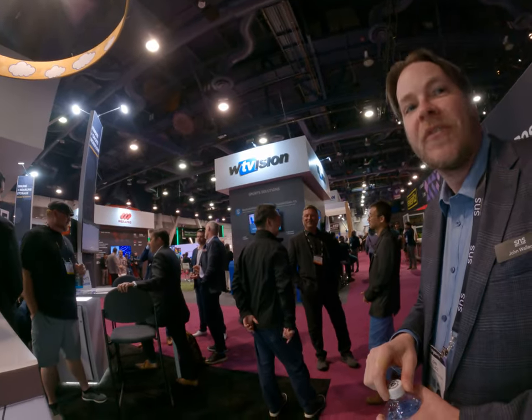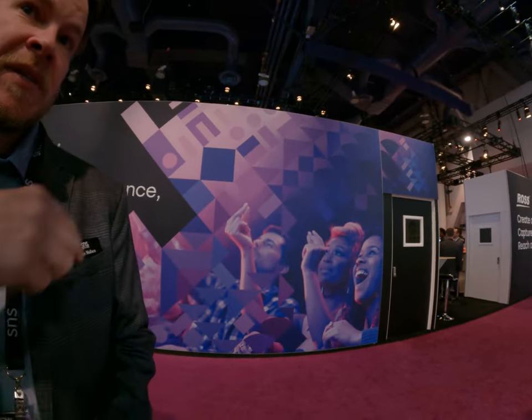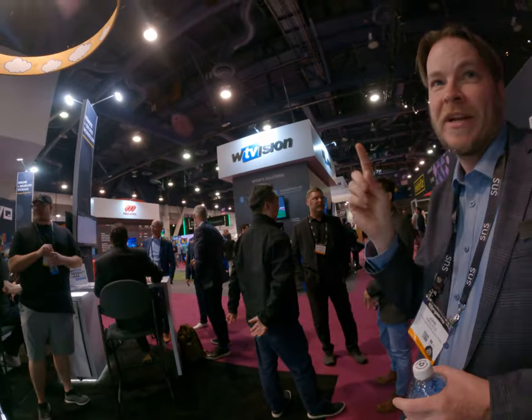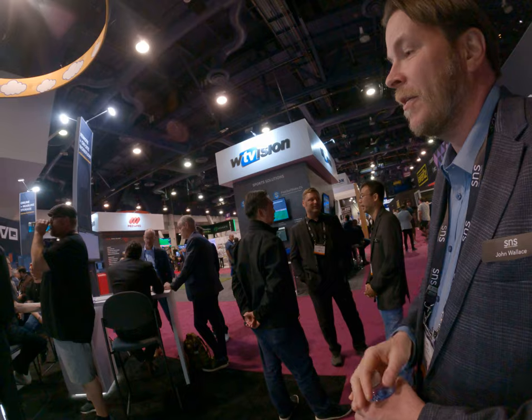Is this one of your first times here? Yeah, this is my very first time here. I've got some advice — go over to the Ross booth and tell them it's your first time. They'll give you a pin that commemorates your first year. Some guys have 20 years, 30 years — ribbons to show how long they've been here. Apparently this is like America.